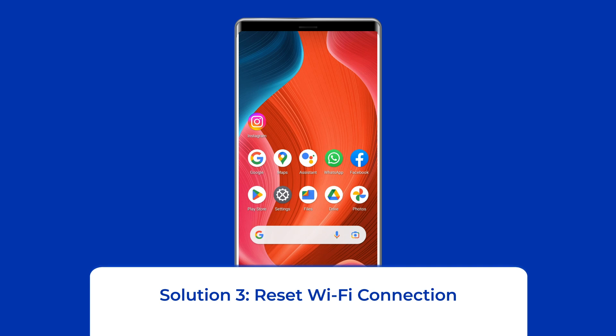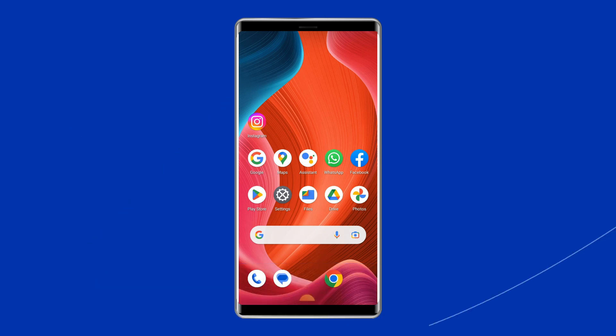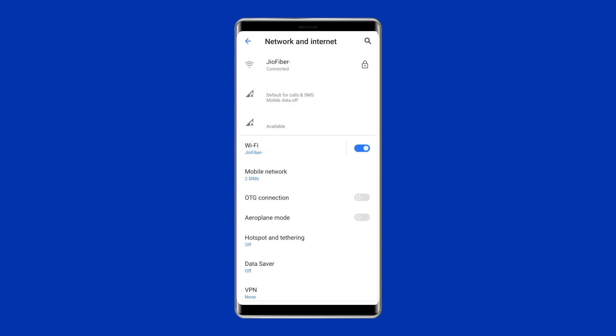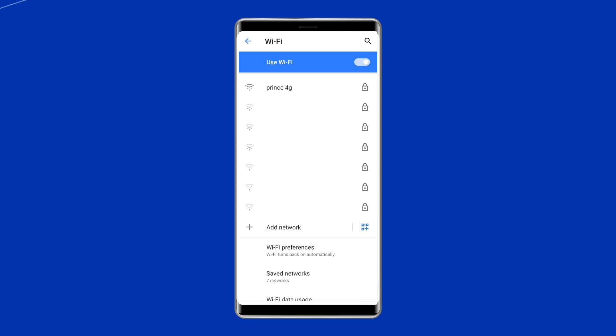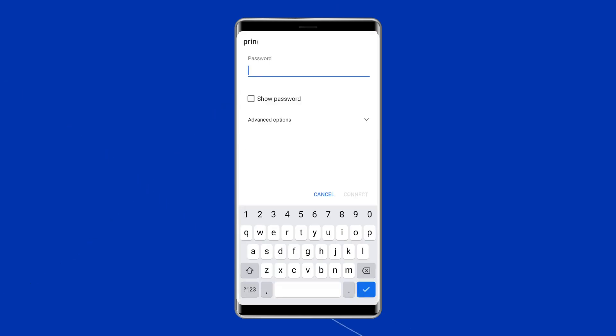Solution 3: Reset Wi-Fi connection. Oftentimes the Wi-Fi settings get corrupted. The easiest way to resolve the connectivity problem is to remove the network or Wi-Fi from your phone's saved networks. To reset the Wi-Fi connection, go to phone Settings, find Wireless and Network, and tap on the Wi-Fi option. A list of nearby Wi-Fi networks will be displayed. Hit the Wi-Fi that you want, then on the popping up menu, choose Forget Network. Try to reconnect to the Wi-Fi by entering the password.